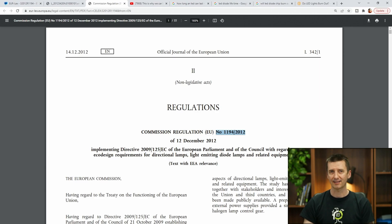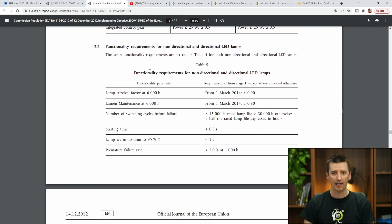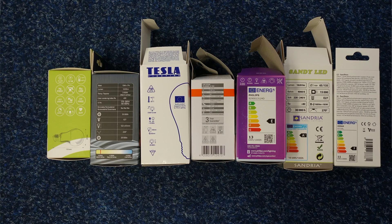What is also interesting — I had a look at some standards, especially EU 1194 2012. On page 12, it describes how these LEDs should be tested: functionality requirements for non-directional and directional LED lamps. Lamp survival factor at 6,000 hours must be higher than 90%. This is interesting — does it mean they are only testing these LEDs up to 6,000 hours?